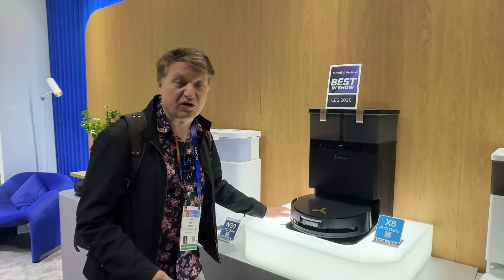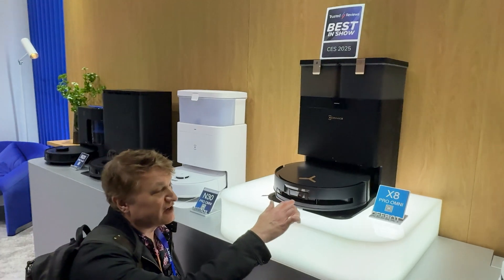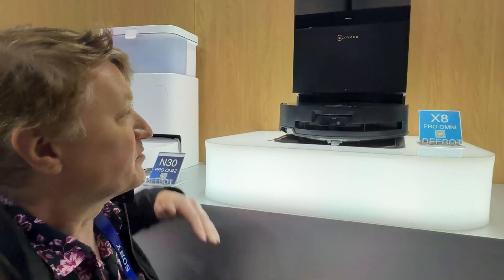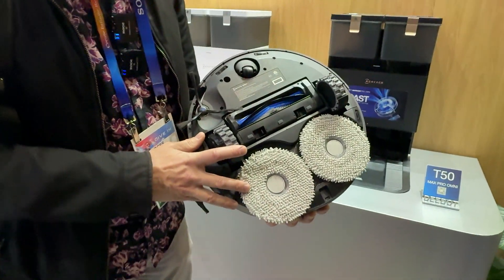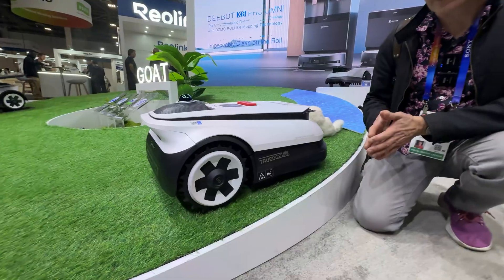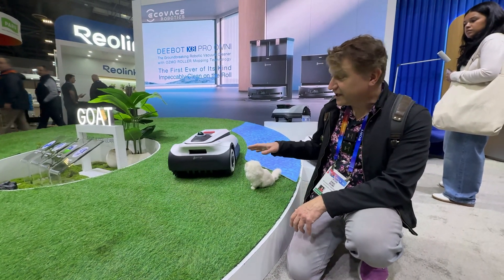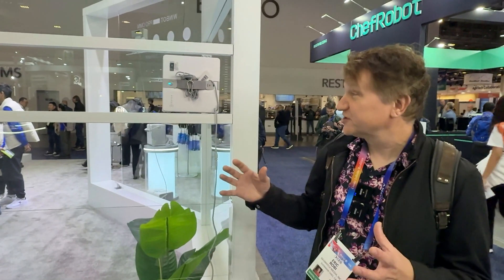Over at the Ecovacs booth, their new flagship is called the D-Bot X8 Pro Omni. This is going to have a better navigation system and also has the roller mop style that extends out to the side. They also introduced two new versions of their T50, which is a more affordable style of robot. They've also got a series of lawnmowers, and they have updated their WinBot series — the window cleaners.